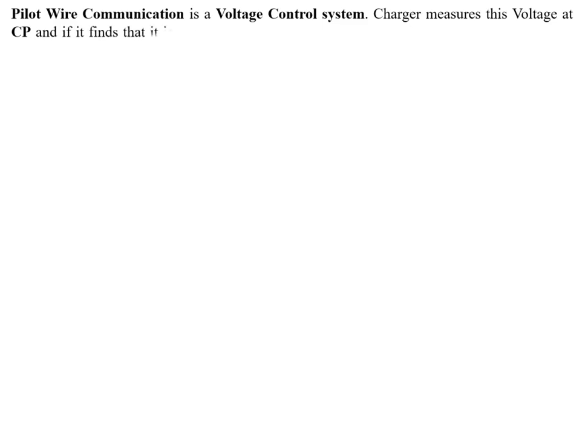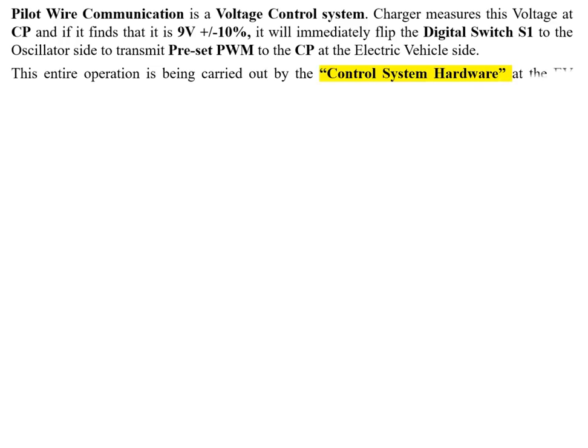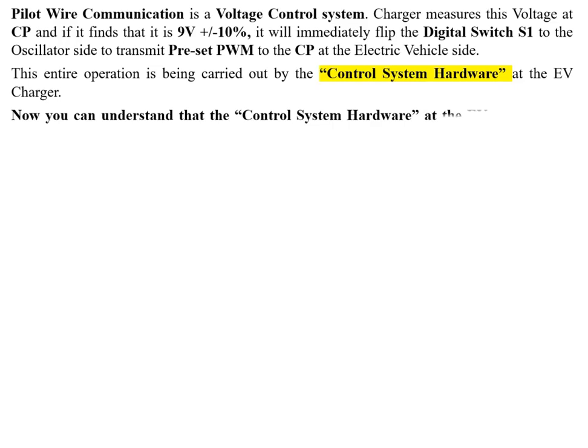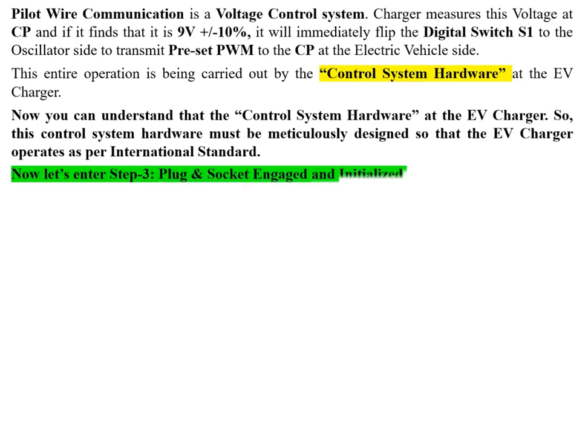Pilot wire communication is a voltage control system. The charger measures the voltage at CP — if it finds +9V (±10%), it immediately flips digital switch S1 to the oscillator side to transmit the preset PWM to CP. This operation is carried out by the control system hardware at the EV charger, which must be meticulously designed to operate per international standards. This is Step 3: plug and socket engaged and initialized.